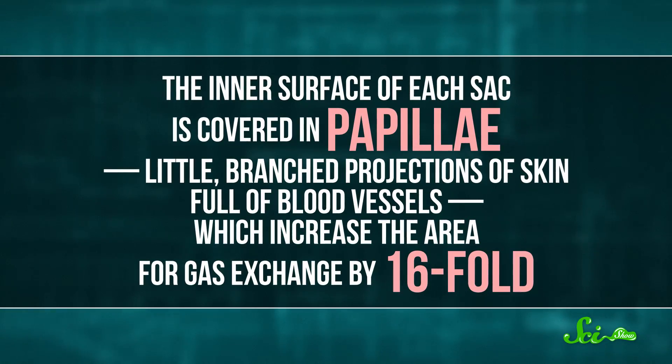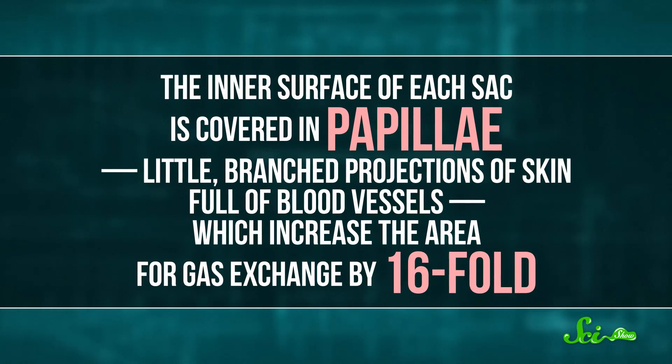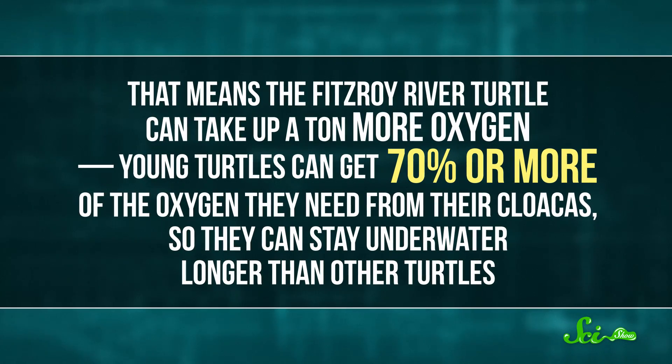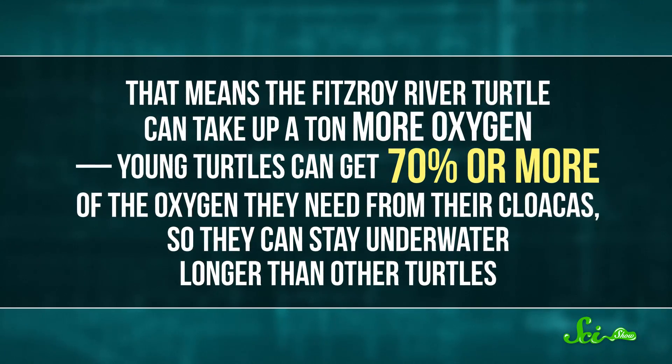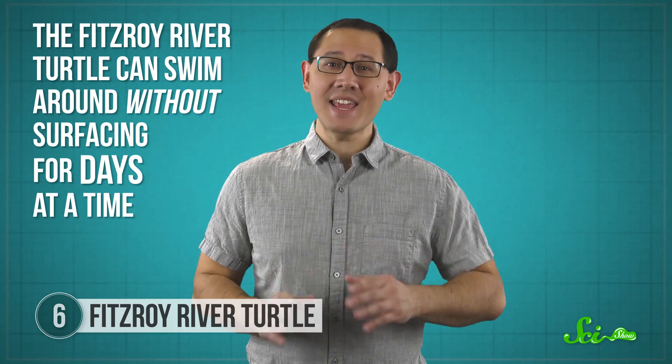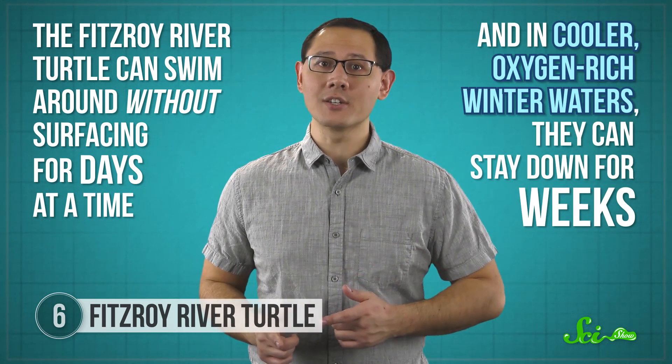Lots of turtles have these cloaca breathing sacs, but Fitzroy River turtles have the best in the business. The inner surface of each sac is covered in papillae — little branching projections of skin filled with blood vessels — which increases the area for gas exchange by 16-fold. That means the Fitzroy River turtle can take up a ton more oxygen. Young turtles can get 70% or more of the oxygen they need from their cloacas, so they can stay underwater longer than other turtles. When not hibernating, turtles generally count their time underwater in minutes, but the Fitzroy River turtle can swim around without surfacing for days at a time. In cooler, oxygen-rich winter waters, they can stay down for weeks. In a 2003 study, two of the tagged turtles stayed underwater for the entire 21-day field experiment.